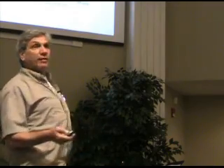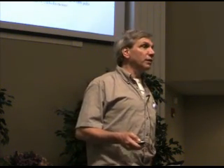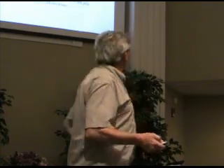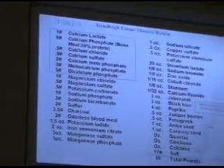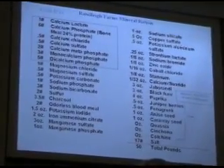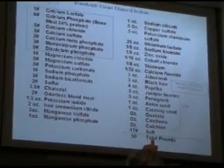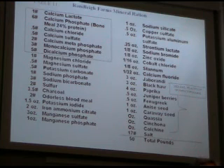Dr. Ira Allison, who worked with that farm, along with Dr. Francis Pottinger — the Pottinger's cats man — was a medical advisor at Randallee Farms in New York State. This was their mineral premix. They were working with a little bit of bromine, strontium in the right-hand column, and sodium silicate at the very top. They knew about minerals in 1940 that we don't even recognize today. That was the cattle mineral premix, along with herbs.